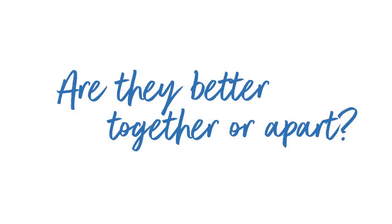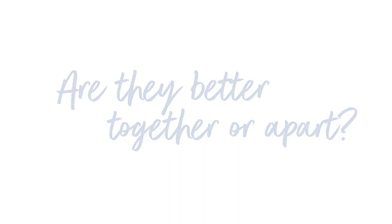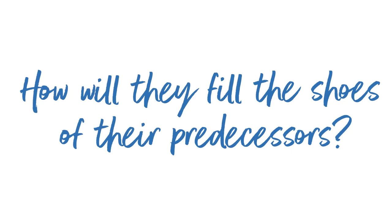Hi and welcome to the Writing on the Wall. Today we're going to be looking at the handwritings of William and Kate, Prince and Princess of Wales. We're going to be posing some questions: do they do better together or would they be better apart? How will they fill the shoes of their predecessors?